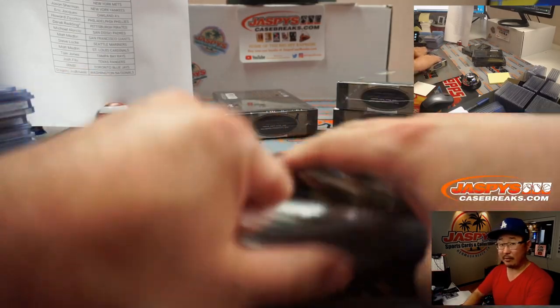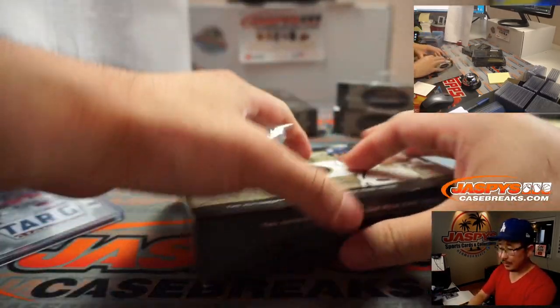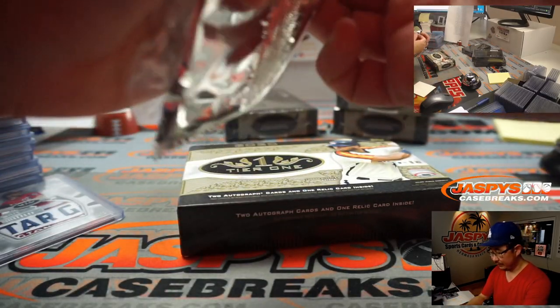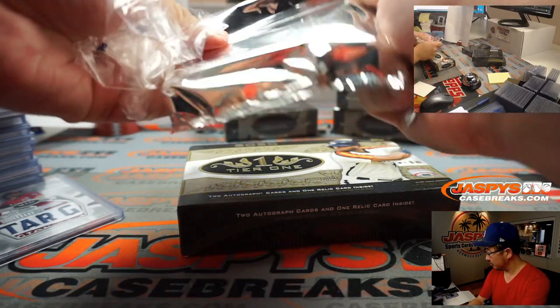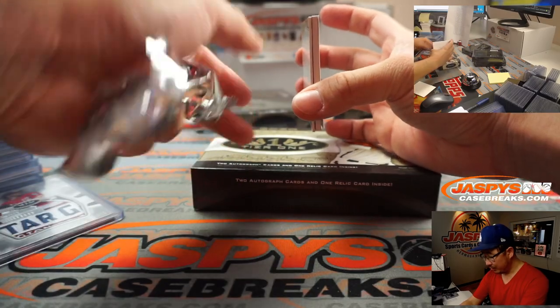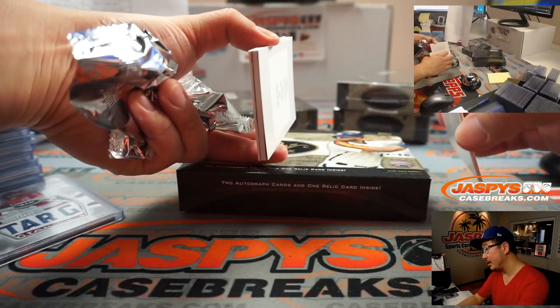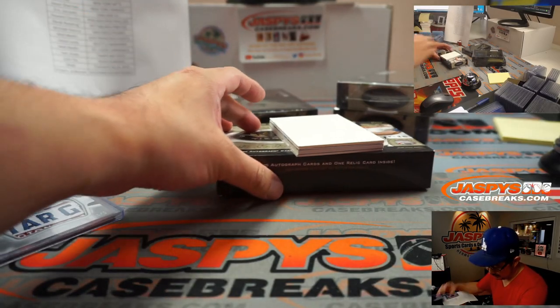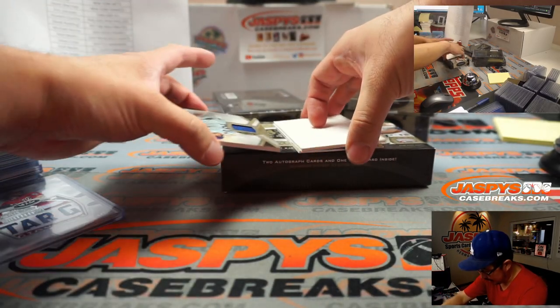Alright, down to four boxes. Good luck. And then we've got some more baseball in the store, so check it out on JaspiesCaseBreaks.com. We've got a Redemption on top — a White Label Redemption. Any guesses on that for bragging rights? I forget who the Redemptions were in this set.